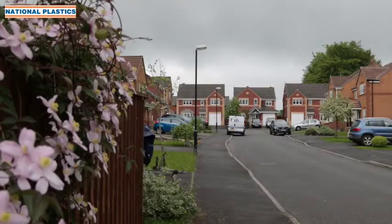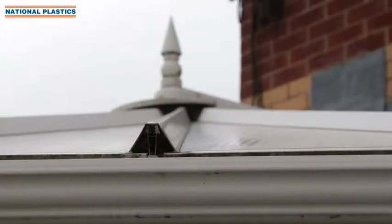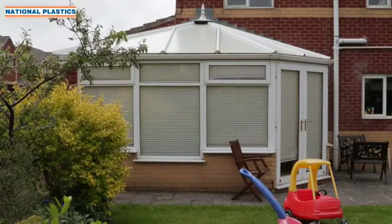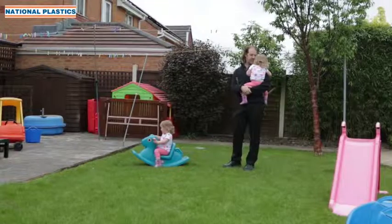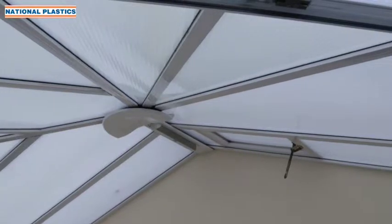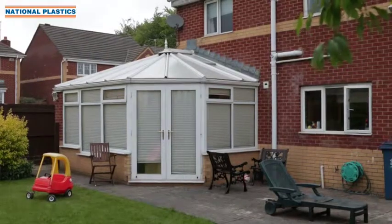In Lancashire a revolution's underway, one that's going to transform old conservatories forever. Martin Lawson's family have outgrown the tired old conservatory. He finds it's too hot in the summertime and in the wintertime it's too cold. Now they're desperate for something new and usable.